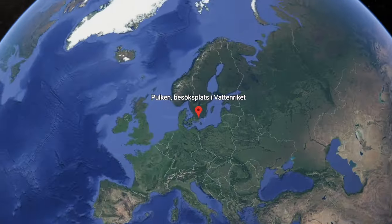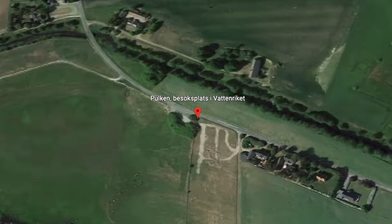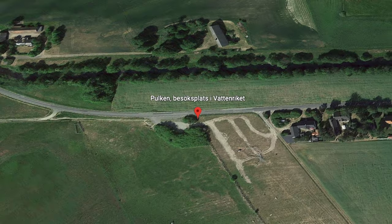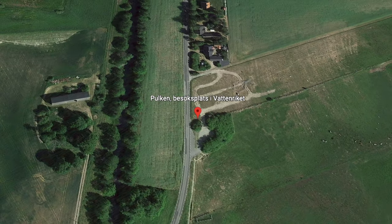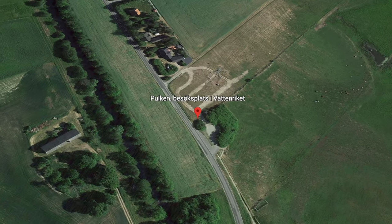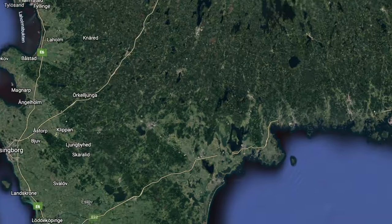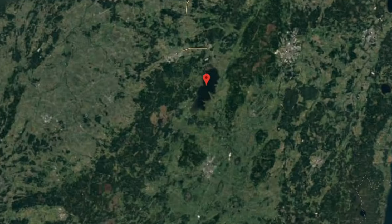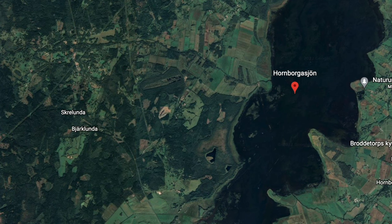I'm going to show you on Google Earth the locations. This is Pulgen, the location closest to Copenhagen. I will leave some links for Google Maps in the description below, so you can click them and go to the two spots to see where they are located. The next location is Lake Hornborger — it's around a five-hour drive from Copenhagen, a bit more north, and this place has a lot more cranes compared to Pulgen.